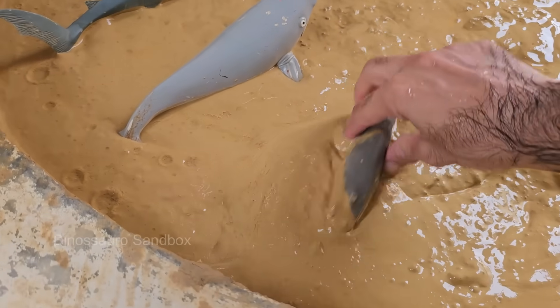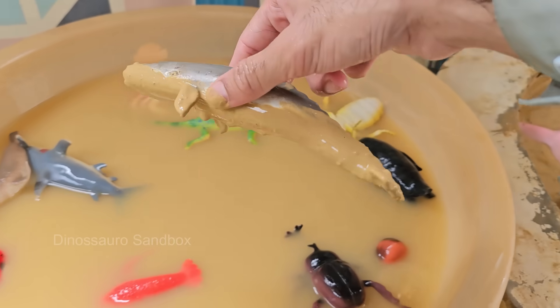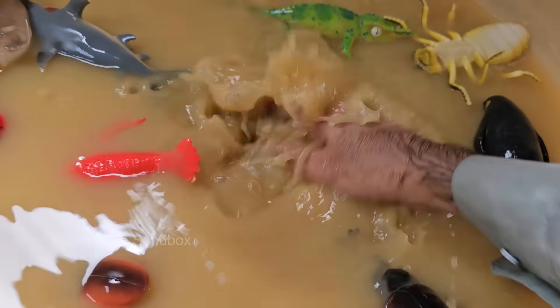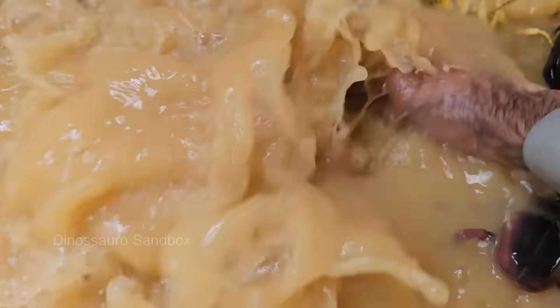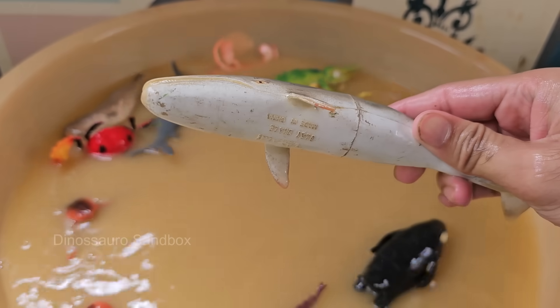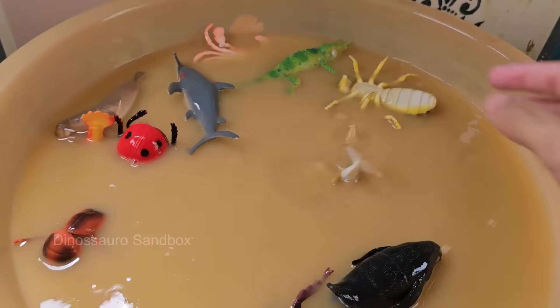Fin whales live in oceans worldwide, from polar to tropical waters, often migrating long distances. Fin whales are often seen alone or in small groups, unlike some other whales that form large pods.